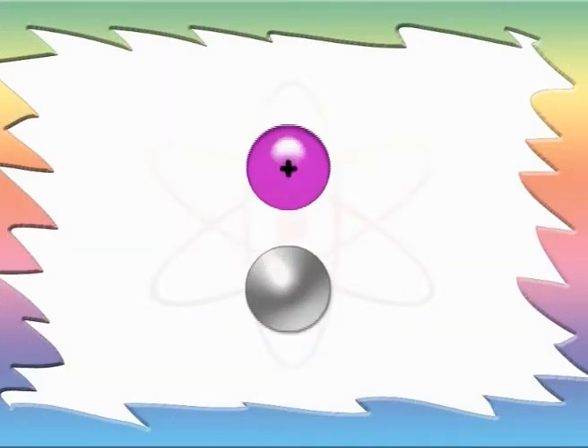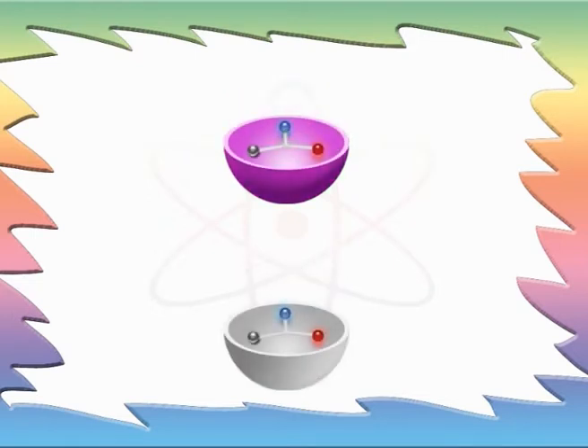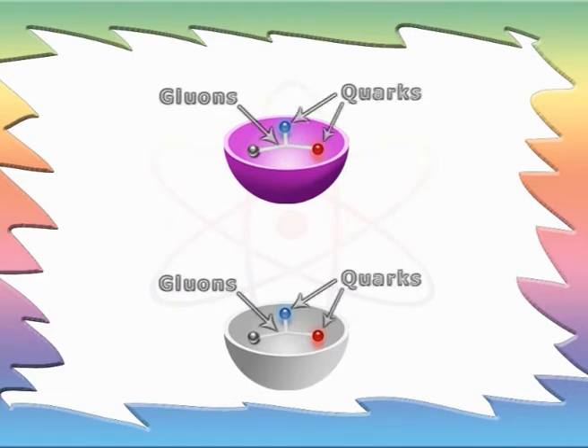Now take the protons and the neutrons and pull them apart. You get a lot of sticky gluons and tiny quarks.